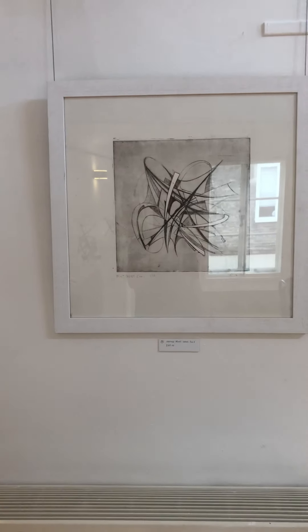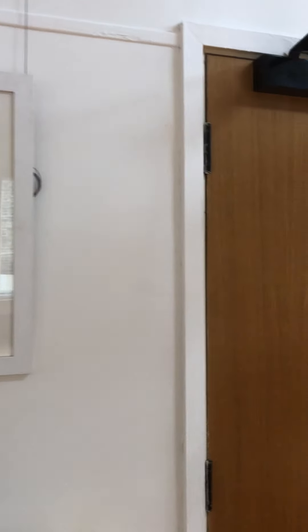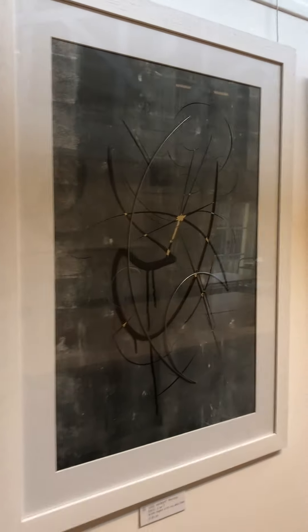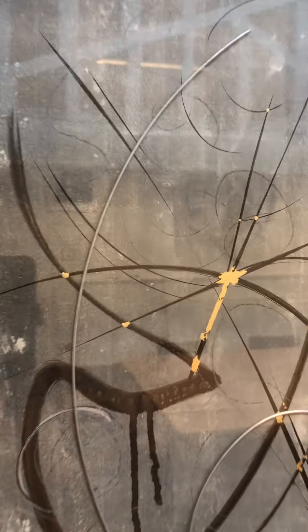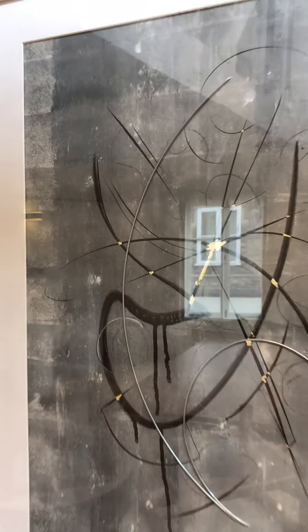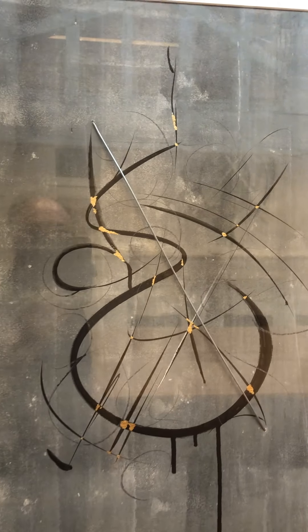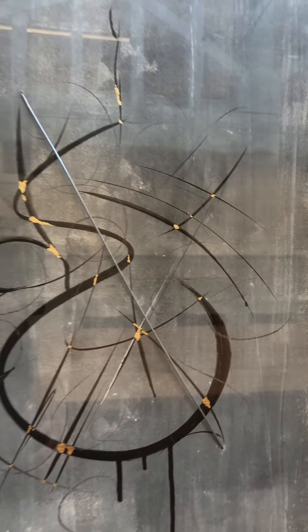Some more of my original etchings, and some new work which is mixed media — it includes gold leaf, steel, and Sumi type work. And again these have a real vitality, almost a musical feel.